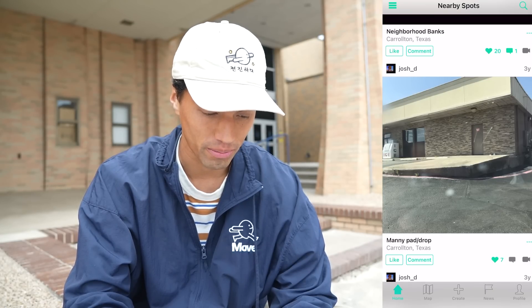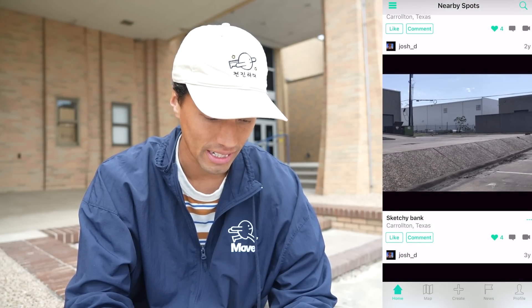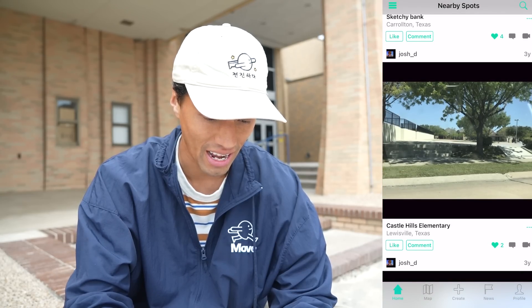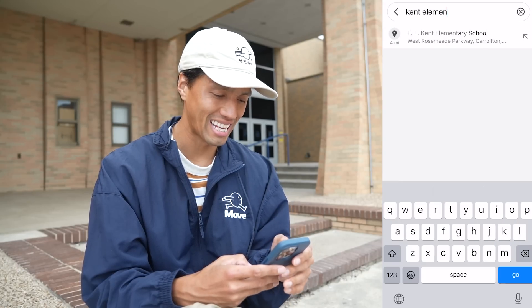I don't know if these ledges are skatable, but just the fact that it's covered I feel like it'll protect us from the wind, which is kind of the goal. This manual pad actually looks good. This is where we are right now — pretty cool. Let's go check out Kent Elementary.